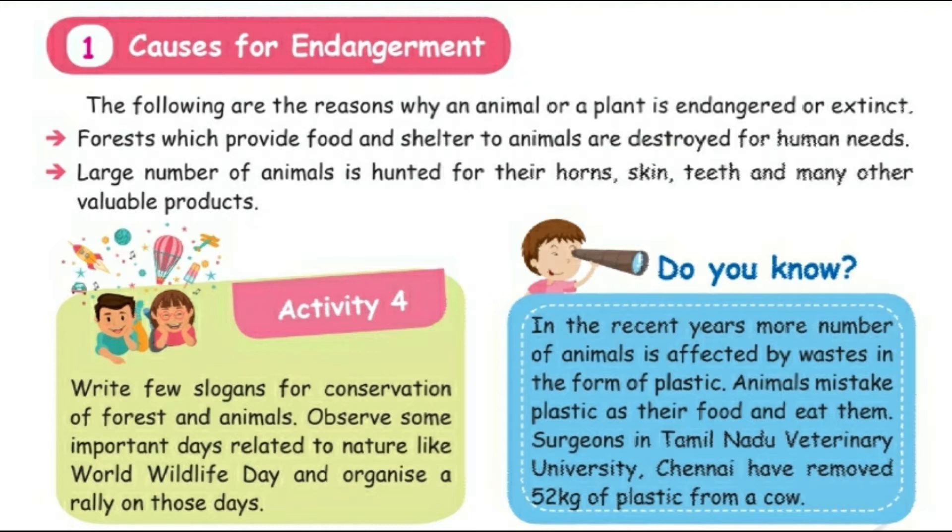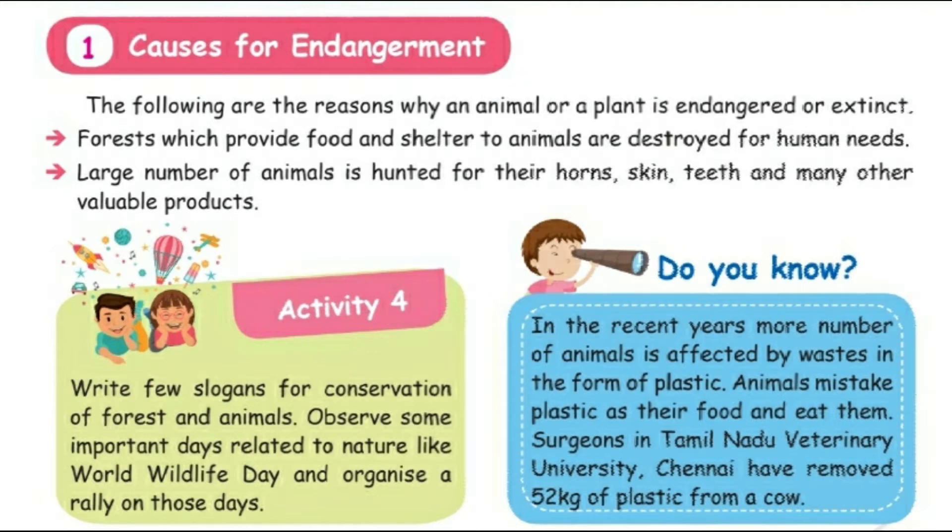Activity 4: Write a few slogans for the conservation of forest animals. Observe some important days related to nature, like World Wildlife Day, and organize a rally on those days. Number three: pollutions like air pollution and water pollution affect the animals. Number four: sometimes animals are taken to a new habitat by people — they cannot survive there. Number five: pesticides and chemicals used to get rid of insects, pests, or weeds poison the plants and animals.